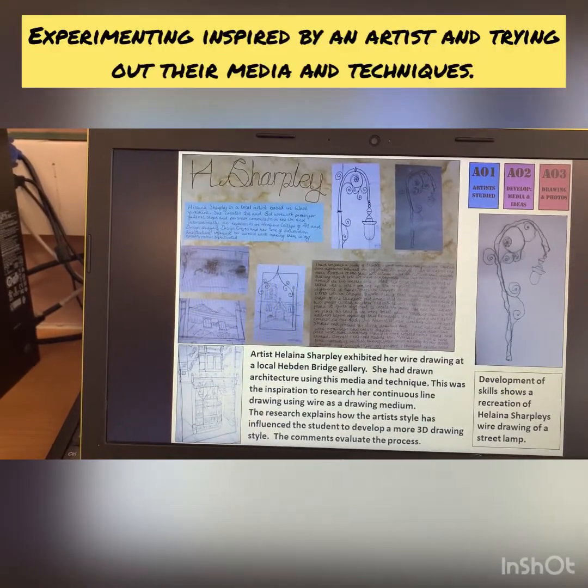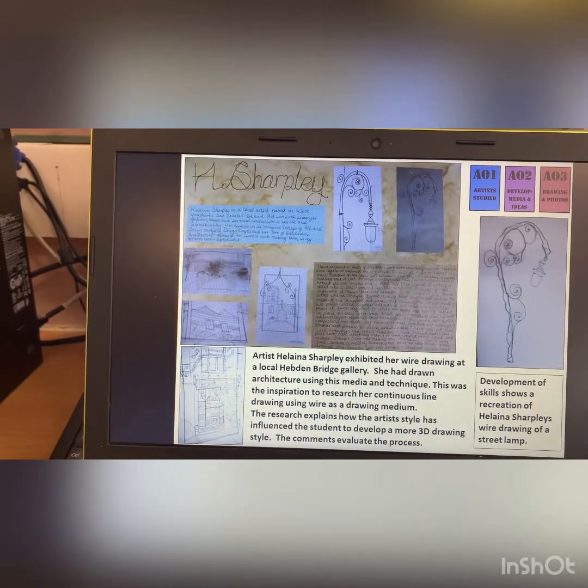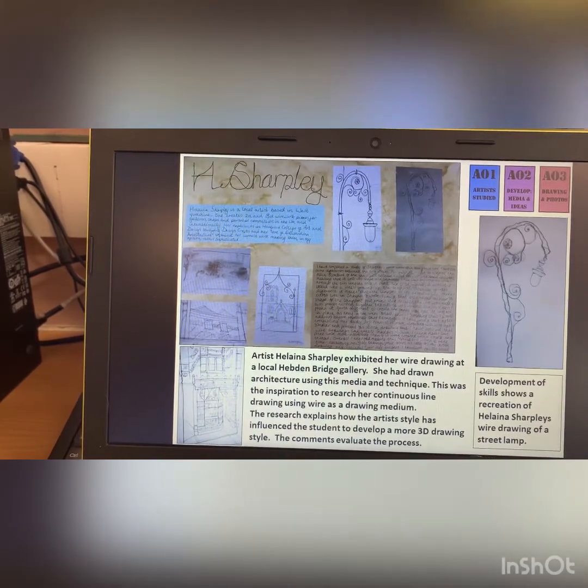Helene Sharple is a wire drawing artist who had exhibited in Hebden. She'd seen the work where she'd done wire drawings of buildings and things like that. And it was that idea of the continuous line, but just taking it into relief. So the student played around with that and had a go at making her own version of the lamp.